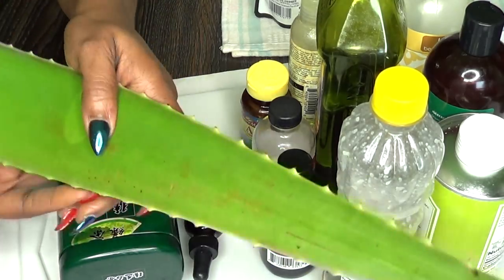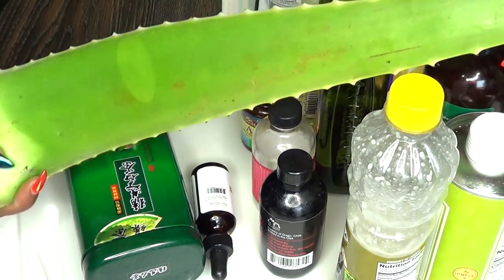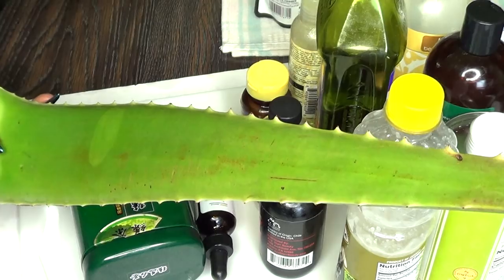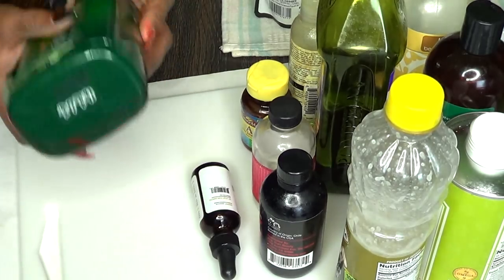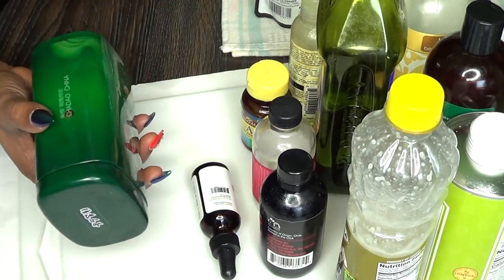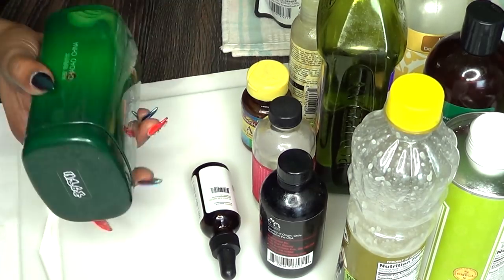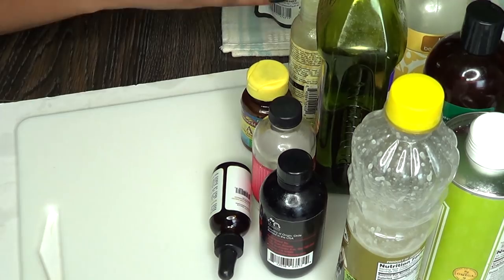I use a lot of fresh aloe vera leaf — I buy this every single week because I use it on my skin. I like the fresh gel and sometimes I just cut it open and rub it on my skin. I also use a lot of green tea, a lot of loose leaf, and sometimes a tea bag, but I prefer the 100% pure organic green tea.